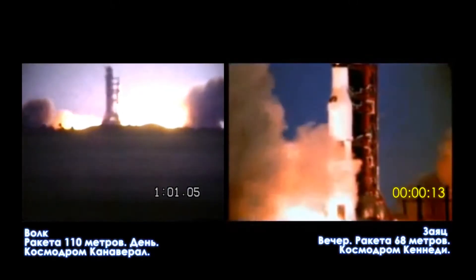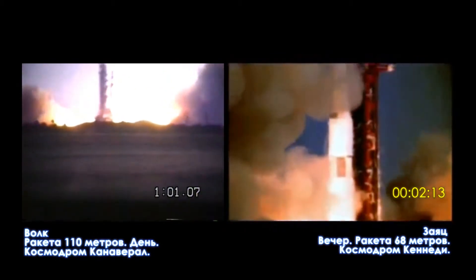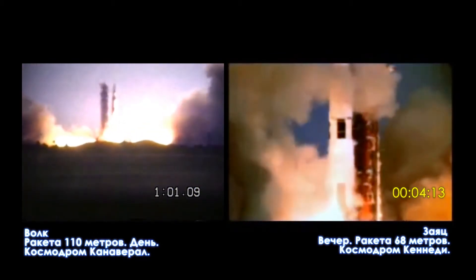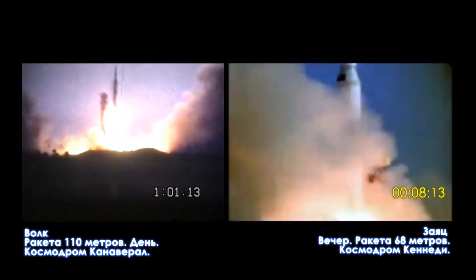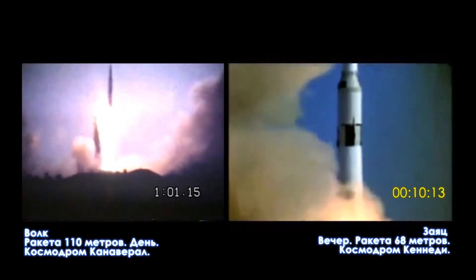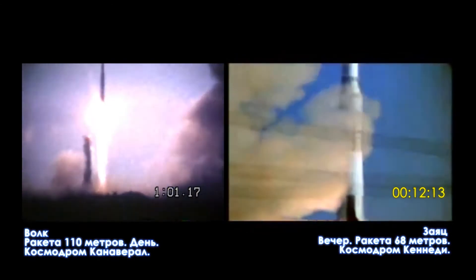One, zero, all engines running. Liftoff! We have a liftoff, 32 minutes past the hour. Liftoff on Apollo 11. Tower cleared.